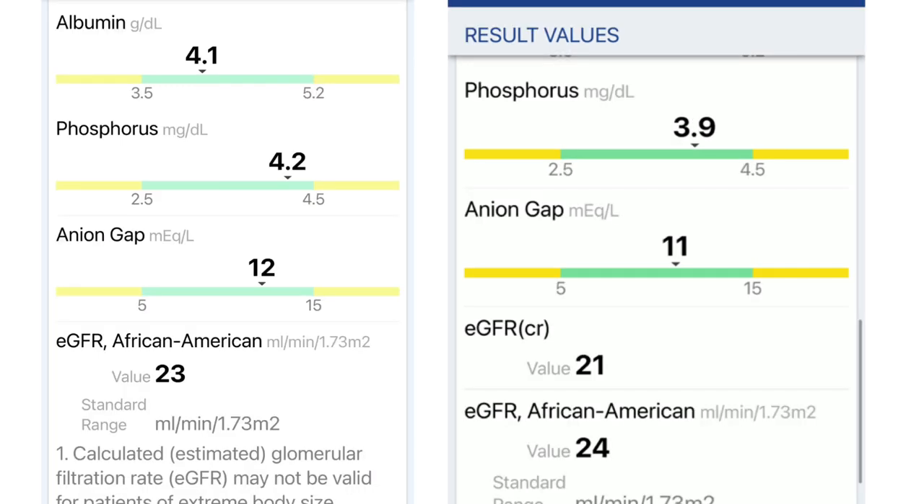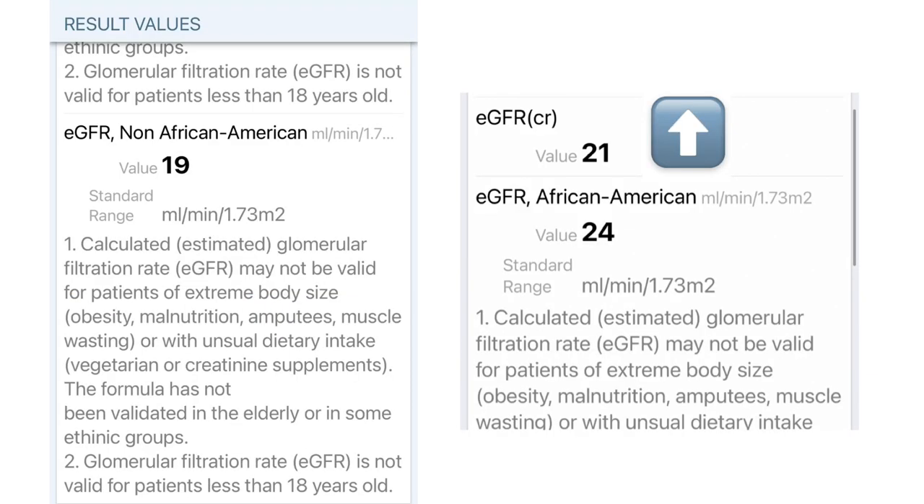In this chart, my phosphorus and anion gap went down. My eGFR is at 21, and comparing that to last time it actually went up by two points, and I'm really quite happy that it went back to the 20s.